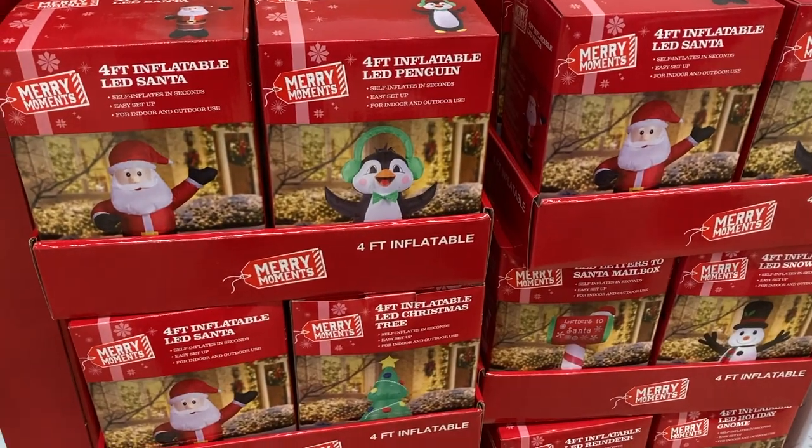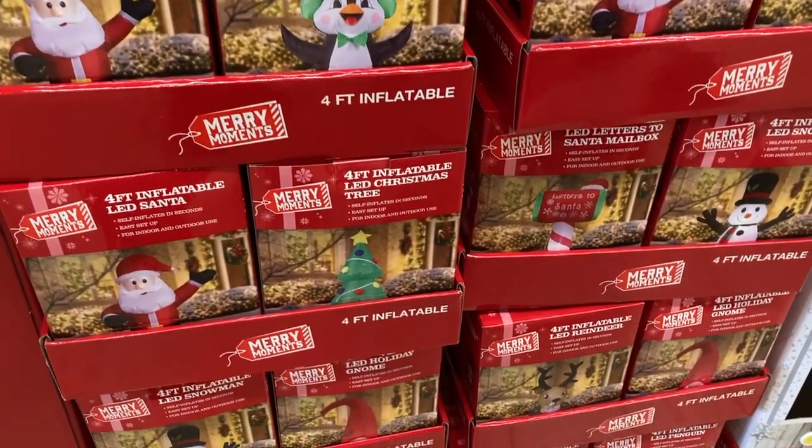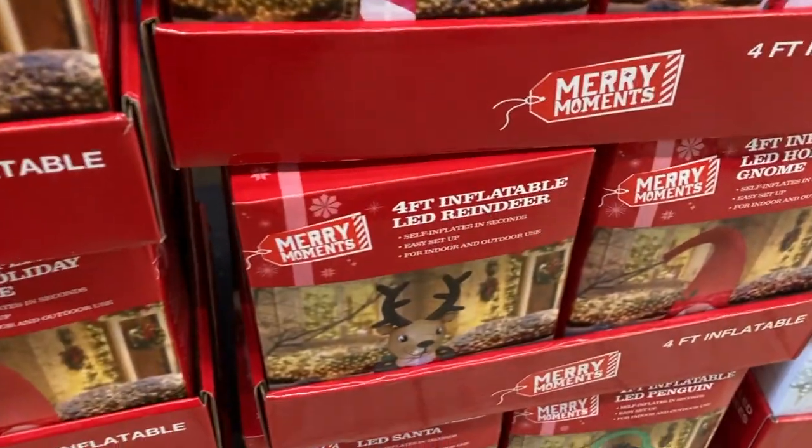They have several designs of these four foot inflatables. There's Santa, a penguin, a tree, a mailbox with letters to Santa, a snowman, a reindeer, and a little gnome too.